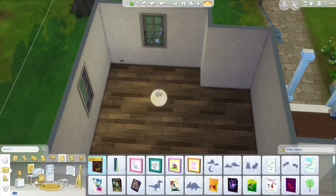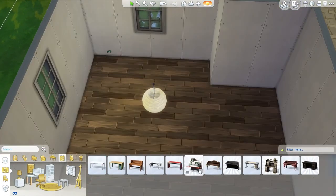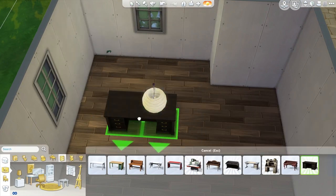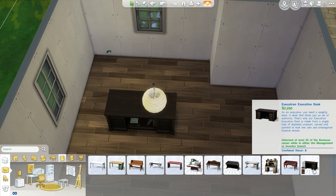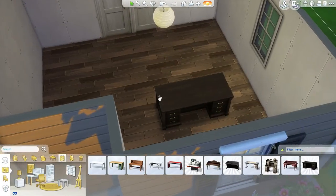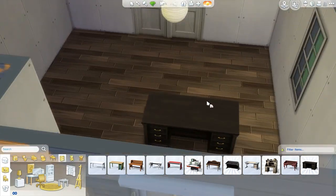I think this would be a good area for the desk. The desk I want to use is the one unlocked from the business career track — it's not too traditional but not really modern, so I think it's perfect. I do have the cheat on to unlock career objects and also move objects, in case anyone's wondering.